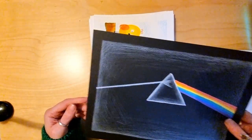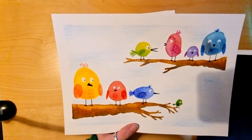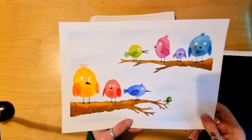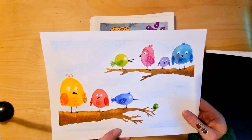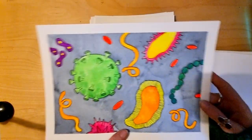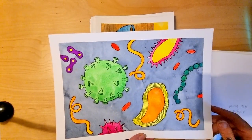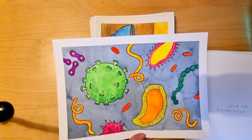The tenth prompt was 'Bird' - with these jolly little fellas. This was watercolour and coloured pencil and a bit of Posca and fine liner - a bit of a mixed media piece. The eleventh prompt was 'Under the Microscope', so I got my neon watercolours out for this and did some bacteria and whatever on earth all this stuff is, but that was really fun. I keep looking at it thinking it looks like a string of peas.